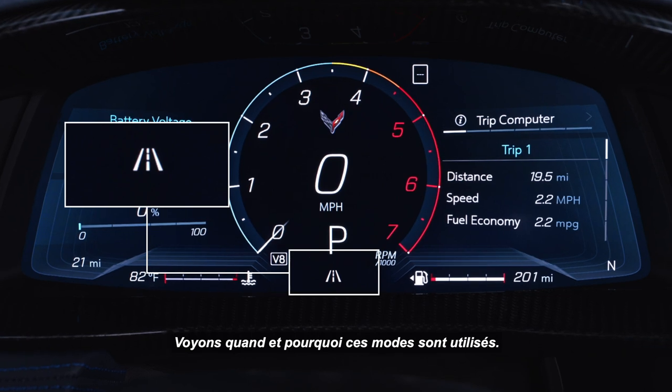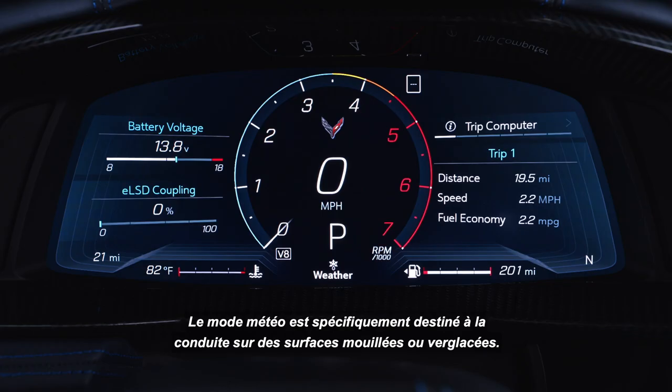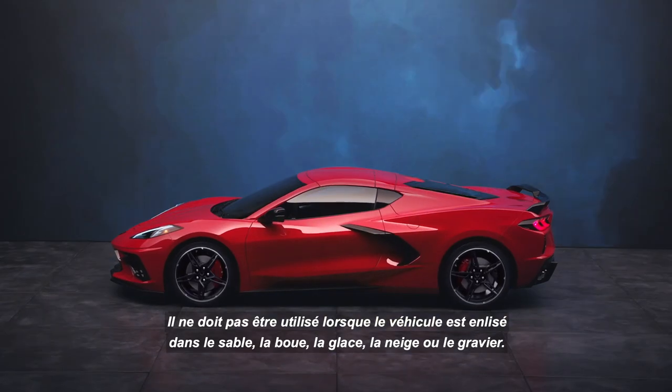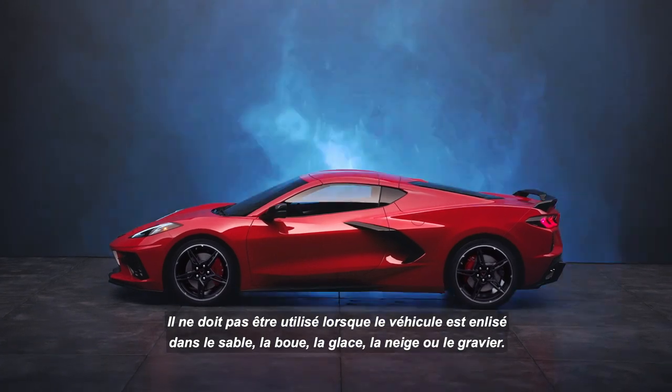Let's touch on when and why you'd use these modes. Weather mode is specifically for driving on wet or icy surfaces. It is not intended for use when the vehicle is stuck in sand, mud, ice, snow, or gravel.